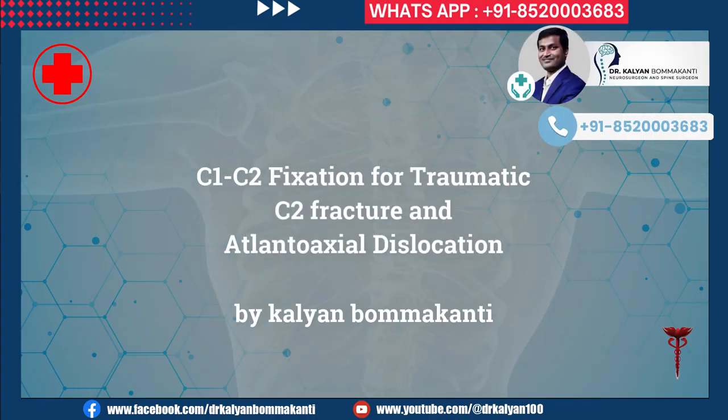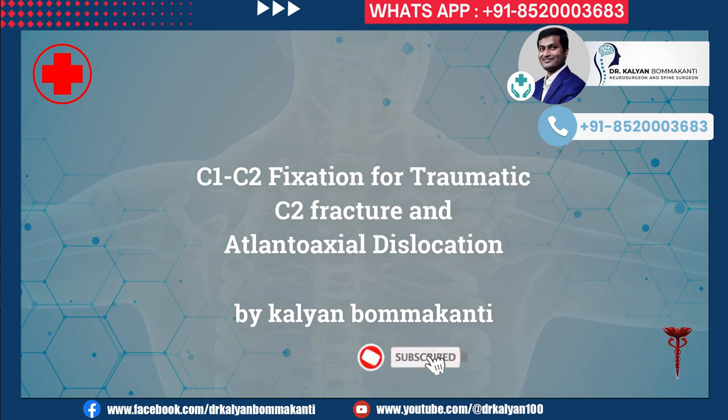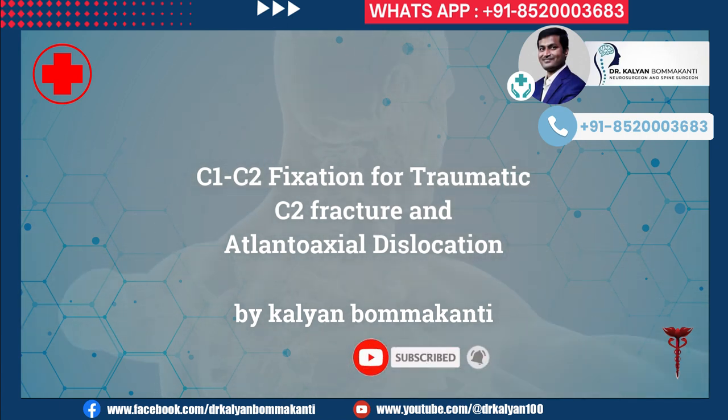C1, C2 fixation for traumatic C2 fracture and atlantoaxial dislocation by Kalyan Bommakanti.